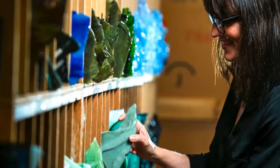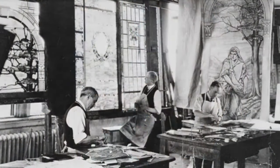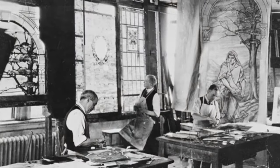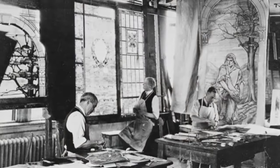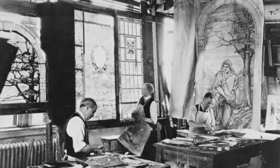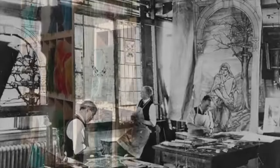It is the only known collection like it in the world. It is this cache of precious material that allows us to fully explore Tiffany's legacy of painting with color and light, giving us unique insights into the possibilities of glass selection and the nuances of expression in each of these marvelous objects.